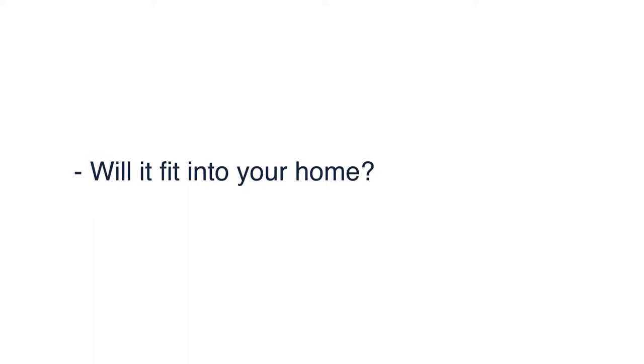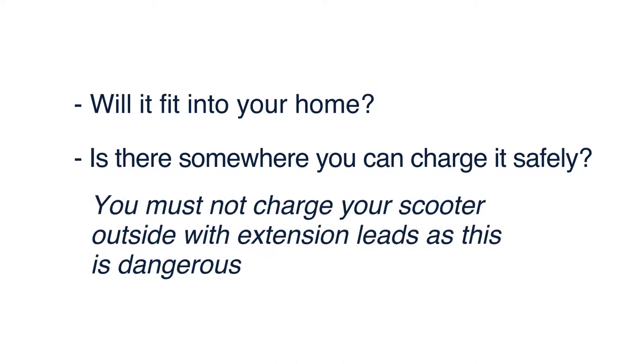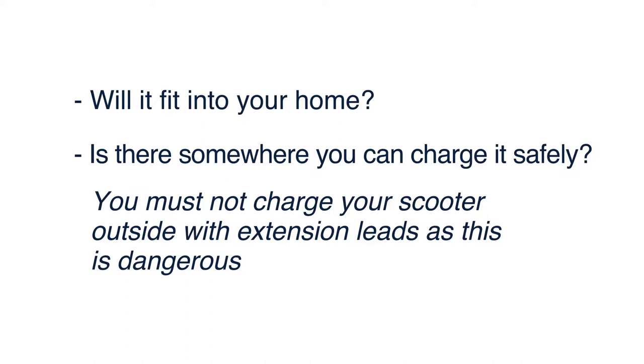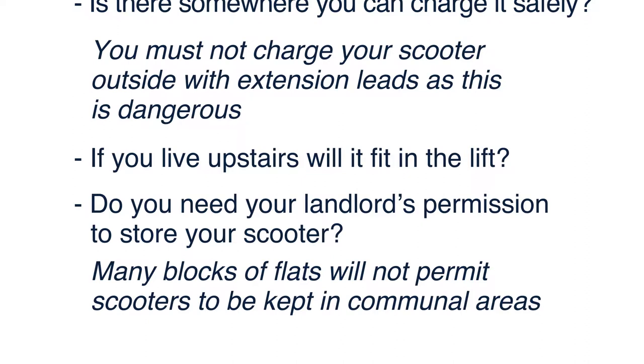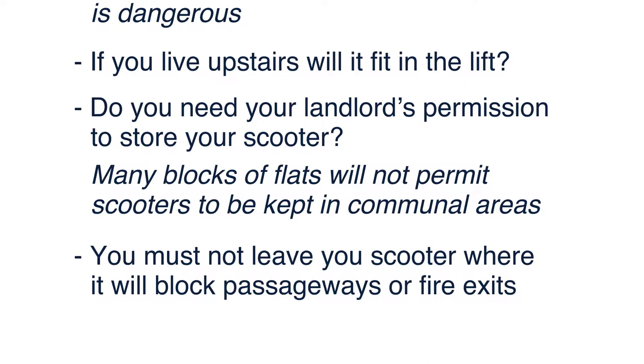An important question to ask yourself is where are you going to keep your scooter? Will it fit into your home? Is there somewhere that you can charge it safely? Please be aware that you must not charge your scooter outside with extension leads as this is dangerous. If you live upstairs, will it fit in the lift? Do you need your landlord's permission to store your scooter? Many blocks of flats will not permit scooters to be kept in communal areas. You must not leave your scooter where it will block passageways or fire exits. Third party insurance is strongly recommended — check to see whether your home insurance provider can offer you this.